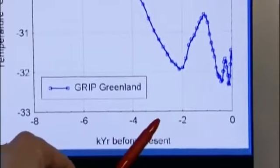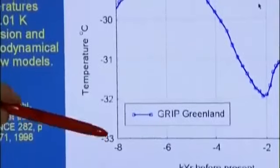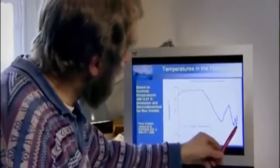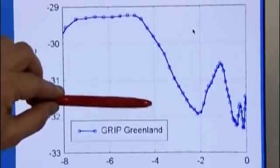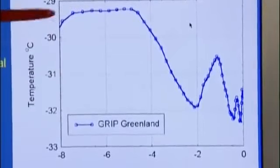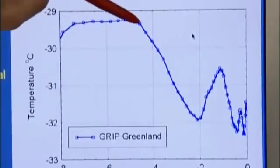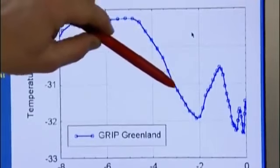Here we have our picture of the temperature reconstructions from Greenland in graphical form. Going back along this axis — back in time — this is the last 8,000 years plotted here. On this axis we have the temperatures at sites in Greenland, and we can see that going back from now about 4,000 years ago, we would have temperatures for about 4,000 years that were 2.5 degrees warmer on average than today. As we approach our time, in the period between 4,000 years ago and 2,000 years ago — which is actually the Roman age — temperatures have been decreasing in Greenland by 2.5 degrees.